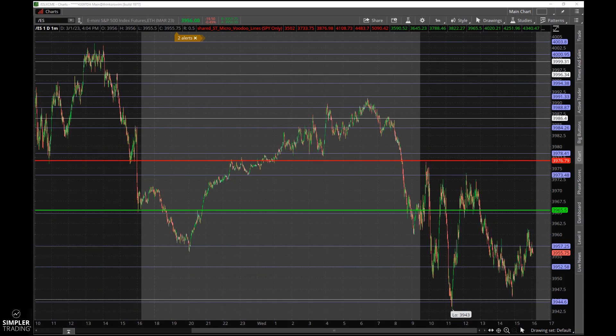Good afternoon everyone. This is Bruce Marshall from Simpler Trading with the nightly market update for Wednesday, March 1st. Happy March, happy Wednesday.